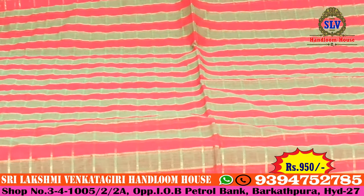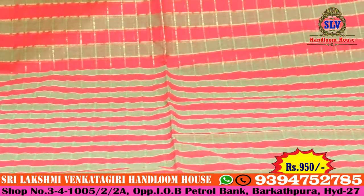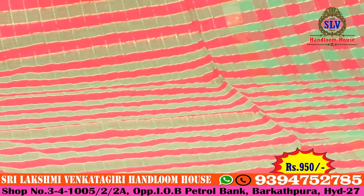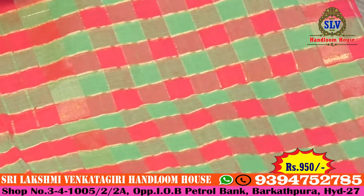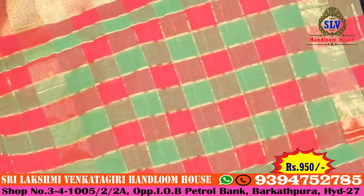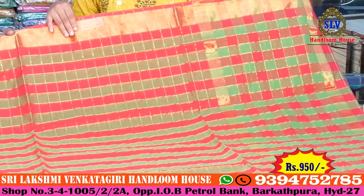Starting to end it will continue. You can also take a small border, a small size border. You can also take a green color combination, or a dark green color combination. You can also take a gold border. You can also take a running blouse.